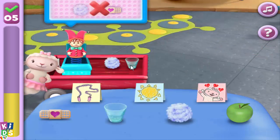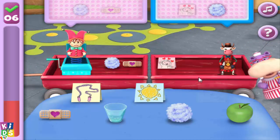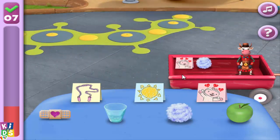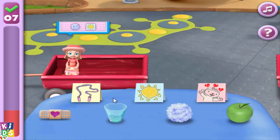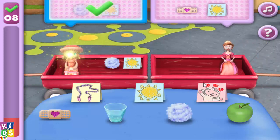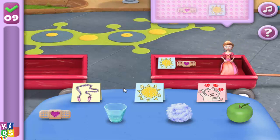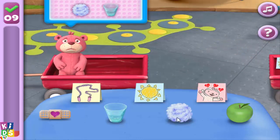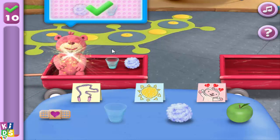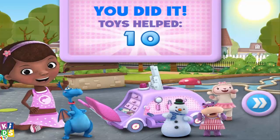Hi, Big Jack! A bandage helps keep boo-boos nice and clean so they can heal faster. Salutations! It's nice that we get to help so many toys today. Hey there, Peaches Pie! Pleasure to see you, Princess Hootspur! Hi, Teddy! That was fantastic! Thanks for your help! We did it! Thanks for being my toy helping partner!